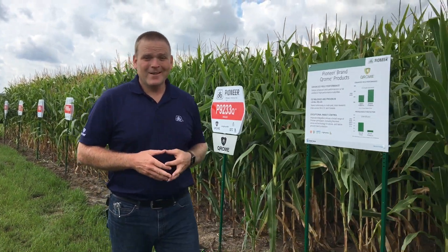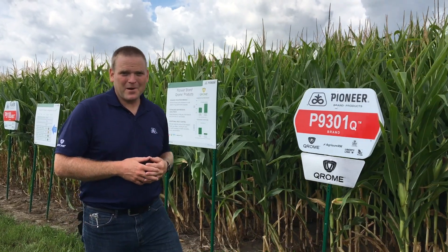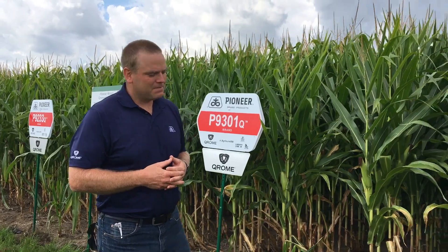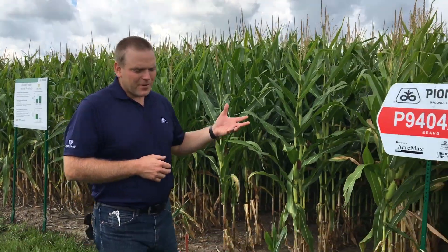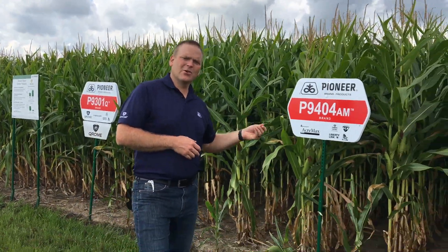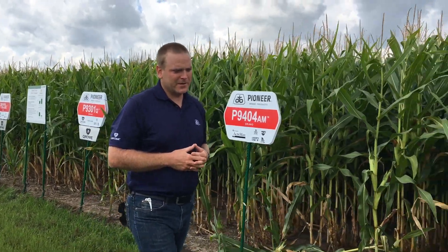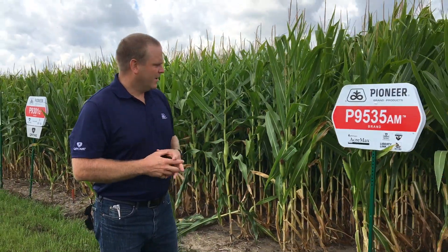Whereas 9301, this product has a lot of punch. If you position this on your best acre, you're going to see how well it can run. 9404, we've come to appreciate its early flower. It does partner well with 9188 across the more challenging acres and has done very well for us in those more marginal acres.